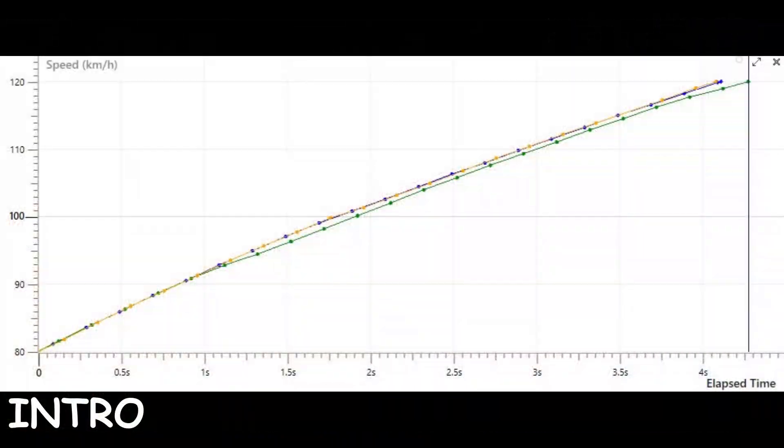Hi car friends. In this video I will show a comparison of the three modes on the ZF Sport Automatic Gearbox on the BMW F11 530D from 2011. The test is done in the interval 80 to 120 km per hour and measured with GPS performance equipment shown with graphs. So to the video.